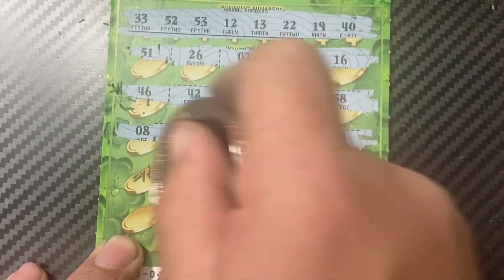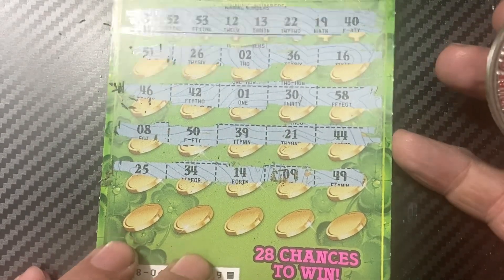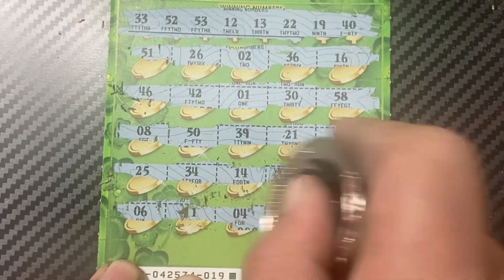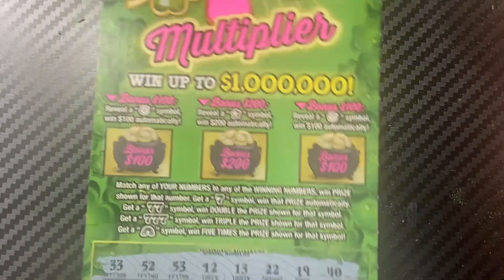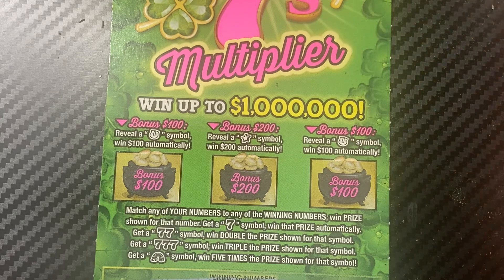Continuing: 14, 34, 25. Last row: 6, 11, 4, 15, and 31. Not good — no matches. We still have two bonus spots here to make up for that.